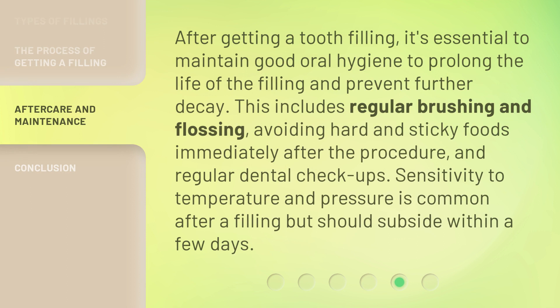After getting a tooth filling, it's essential to maintain good oral hygiene to prolong the life of the filling and prevent further decay. This includes regular brushing and flossing, avoiding hard and sticky foods immediately after the procedure, and regular dental checkups. Sensitivity to temperature and pressure is common after a filling but should subside within a few days.